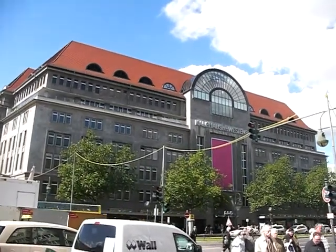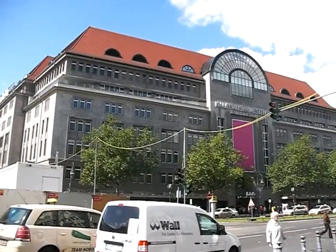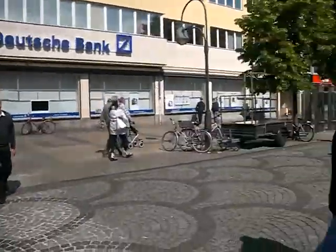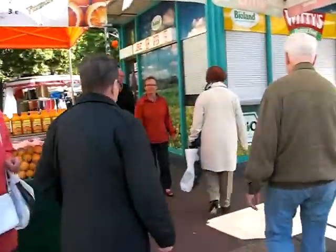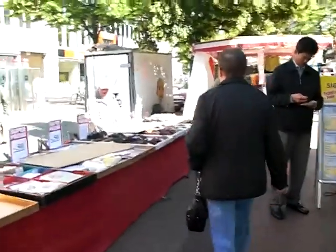Good morning. Here we are in Berlin on Kurfürstendamm. This is the Kaufhaus des Westens — KaDeWe. But we're going to turn away from that house of commercialism and go to something very near our little place where we're staying: a Farmer's Market.